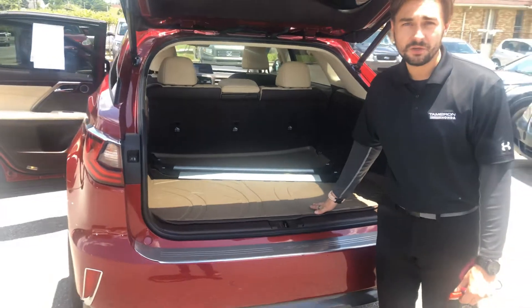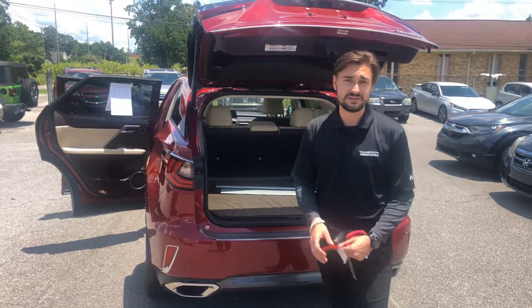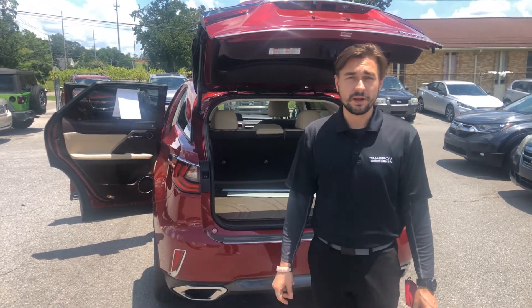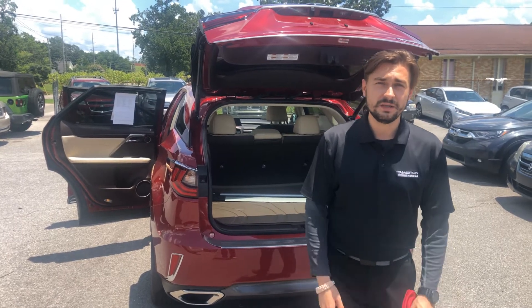This will be something that I think is perfect for you. I wanted to shoot this video for you because I know you're getting a little exhausted with going out and looking. If this is something you're interested in, let me know and we'll get rolling on it. You have my number, 734-652-7302. Have a wonderful day.